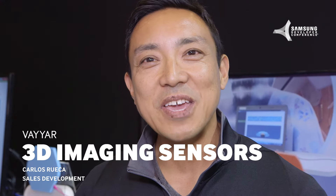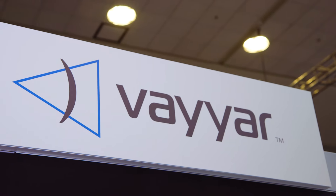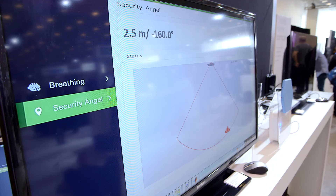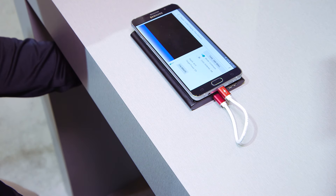Good morning, my name is Carlos Rueca. We at Viar produce sophisticated 3D imaging sensors that enable us to see beyond what our eyes can see. Today we have a few demos that show that technology at work.